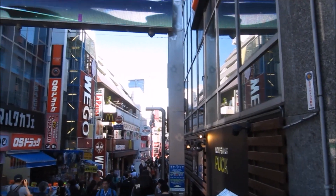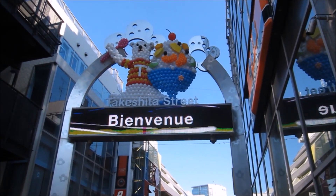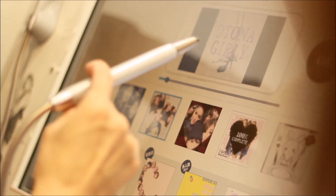This is our stage! Takashina Street is a pedestrian-only street lined with fashion boutiques, cafes, and restaurants. And of course, our first stop is this Purikura photo booth to have our souvenir pictures taken.